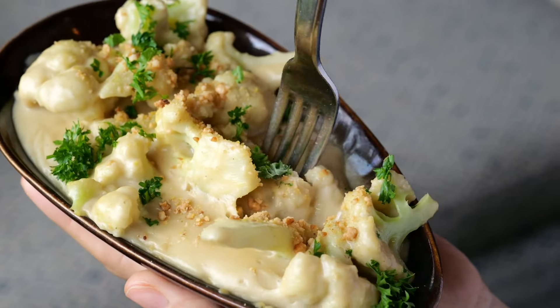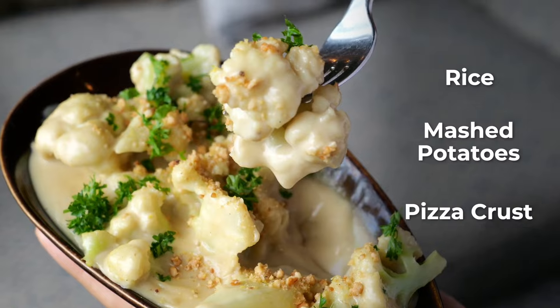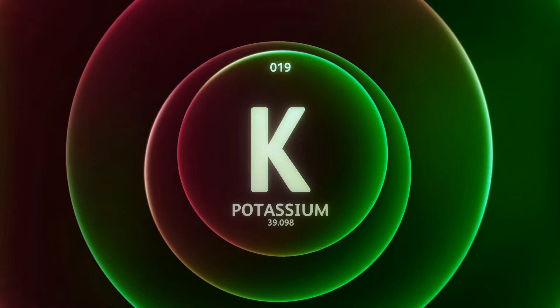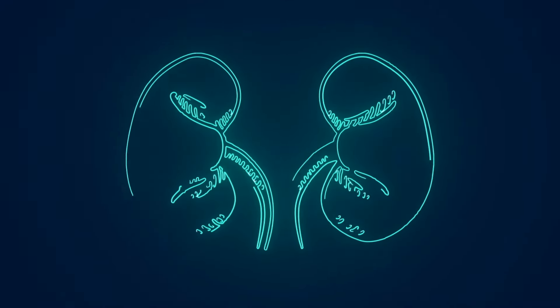Versatile in cooking, cauliflower can replace rice, mashed potatoes, or even pizza crust with the right preparation. It is also low in potassium, making it beneficial for individuals managing electrolytes due to kidney disease.